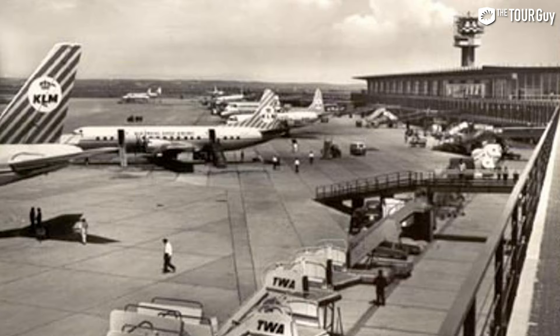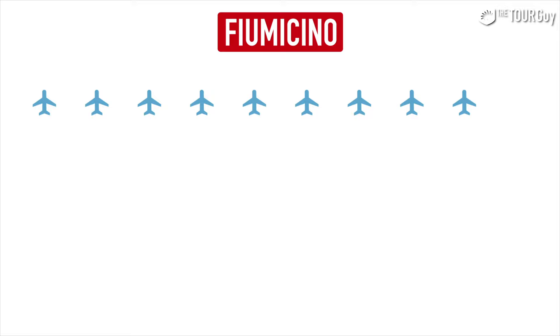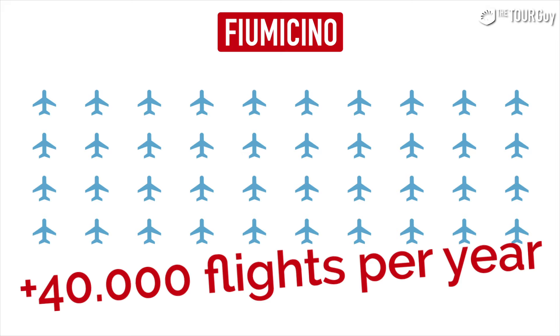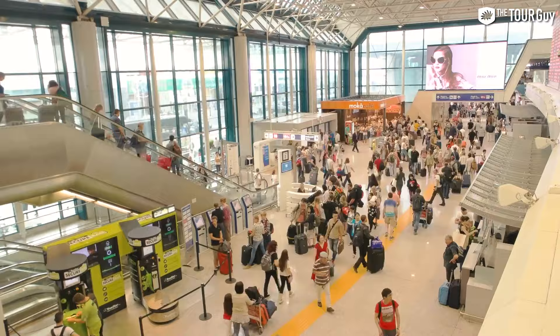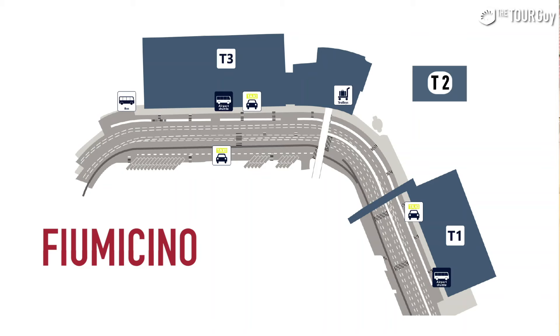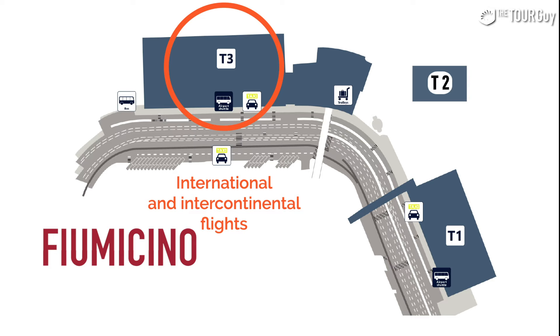When Fiumicino Airport first opened it had only two runways, built to relieve Rome's Ciampino Airport back in the 1960s for Olympic Games traffic. Today Fiumicino serves over 40 million passengers per year. In 2017 it was ranked 47th among the world's busiest airports and is the busiest airport in all of Italy. Fiumicino is divided into three terminals: the first is used mostly by Alitalia and other international companies; the second mostly by low-cost carriers; and the third mostly by American Airlines for flights to North America.